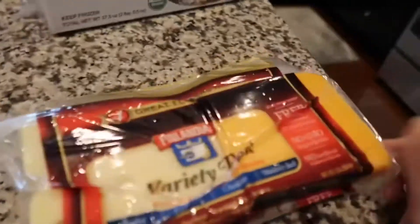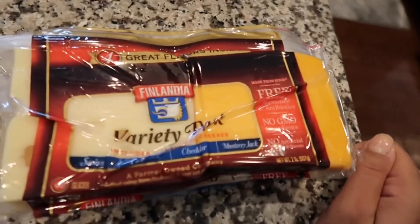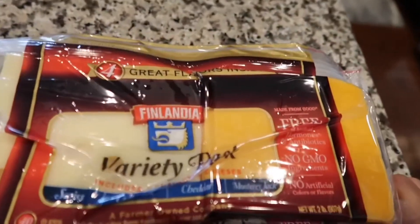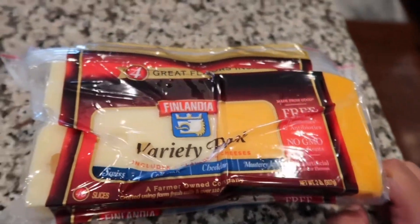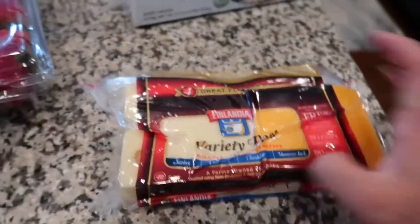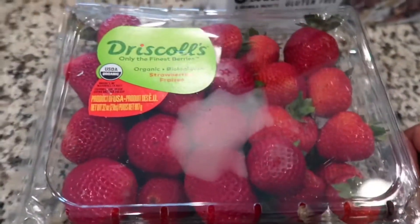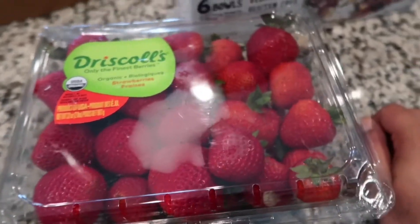Next, this variety cheese pack was on sale — five dollars and change. We always need cheese slices for burgers or whatever, and it doesn't expire until December, so that was a really good buy. I always get strawberries when I go — Mason eats them every single morning.